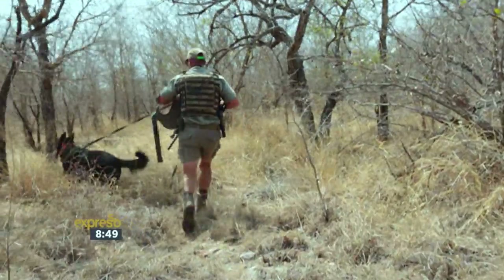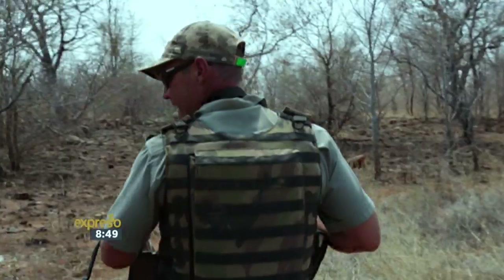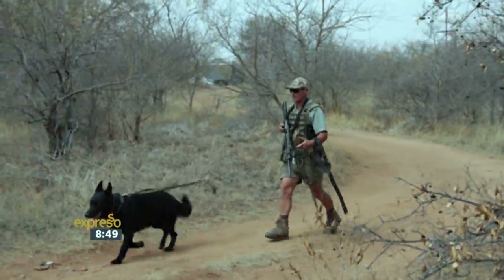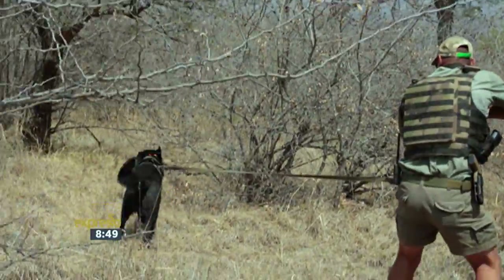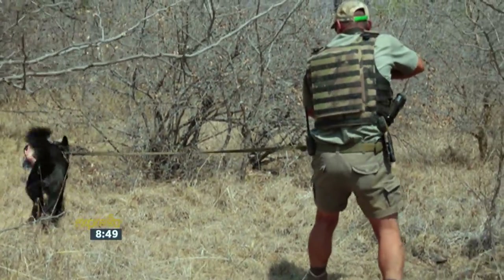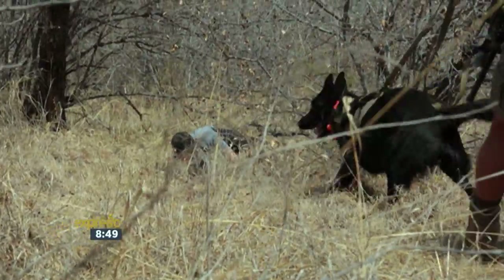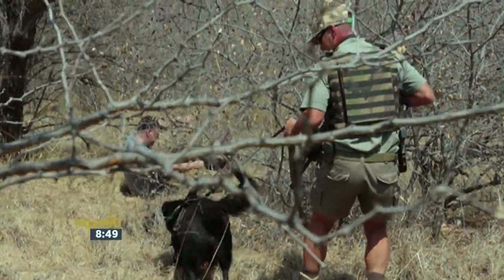Each puppy receives training for a certain skill set, which is based on the dog's temperament. The handler is trained on how to work with the dog and its speciality, as well as the use of equipment in their kit. Some of the kit and equipment that we issue our people with is relatively expensive, but it's good quality kit and equipment.